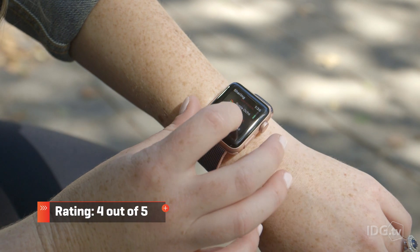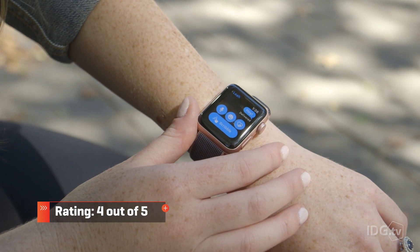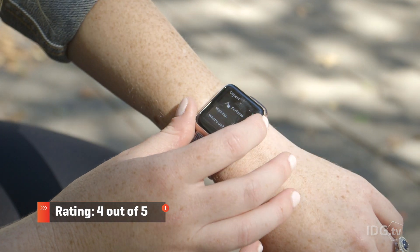The Apple Watch isn't a must-have yet, because it can't stand on its own. But it's getting closer to that ideal with every update. And if you're passionate about fitness, the Apple Watch Series 2 is pretty close to perfect.